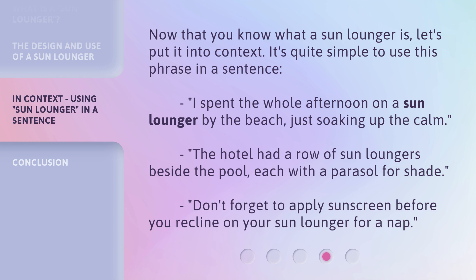The hotel had a row of sun loungers beside the pool, each with a parasol for shade. Don't forget to apply sunscreen before you recline on your sun lounger for a nap.